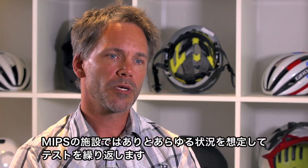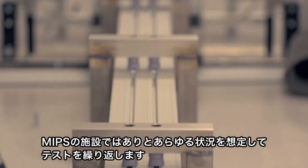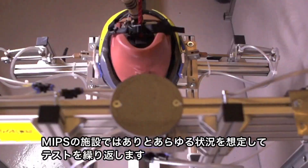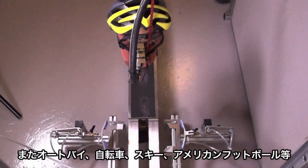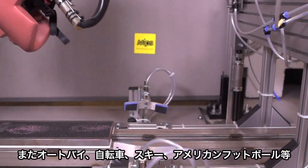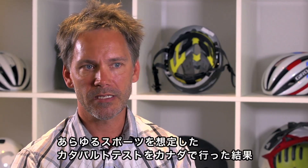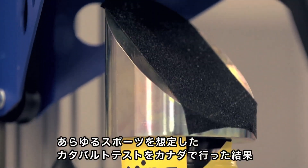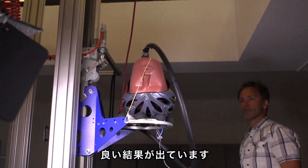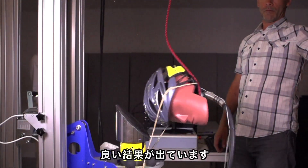Over the years we have run thousands of tests in the MIPS test lab, showing a significant reduction of rotational accelerations, so we are very confident the system works. We've also seen third-party testing by Genetics in Canada, where they tested bike, ski, motorcycle, and American football helmets with good results. Additionally, Jaro Bell conducted a pendulum test of the MIPS system with good results.